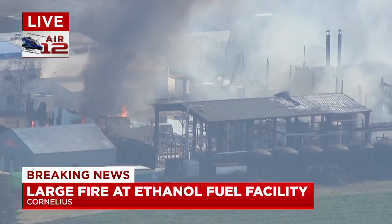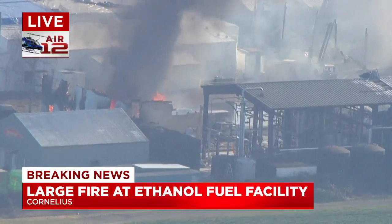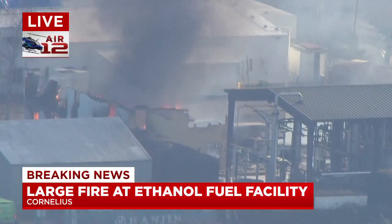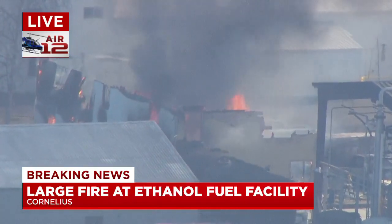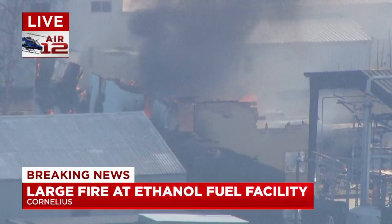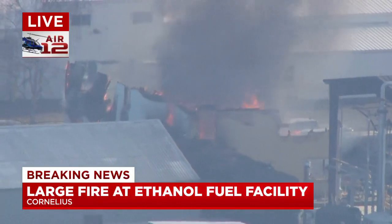We're hearing some of those pops here just in the last minute. This fire has been burning for several hours. Hazmat is in there trying to assess the situation — just to see how much ethanol is left to burn. They have not been able to determine an exact amount, but they're trying to figure out the next course of action right now.